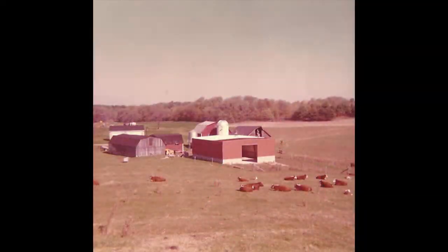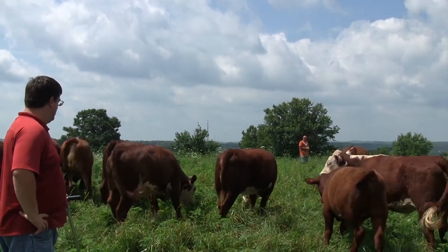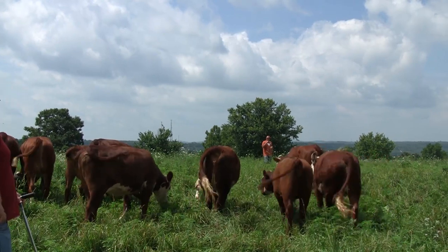We grew up on this farm. Originally, we were milking dairy cows with my father, and then we transitioned over to a beef operation. We've been grazing for almost 14 years, with rotational grazing.